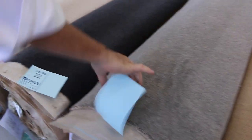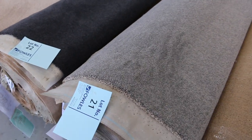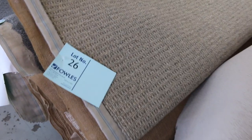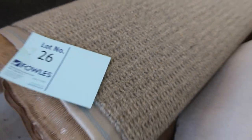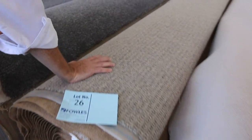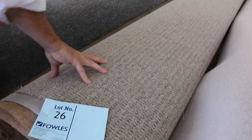Then we move into some more twist piles. Roll sizes here are around 10 to 15 metres. Have a look at the grey nylon twist pile — charcoal, beige, brown, and off-white. There's another nice wool loop pile here — lot number 26. That's a great looking carpet. We have 26.2 metres in that roll, which would normally retail at around $150 a metre, and it'll probably sell for around $40 to $50.